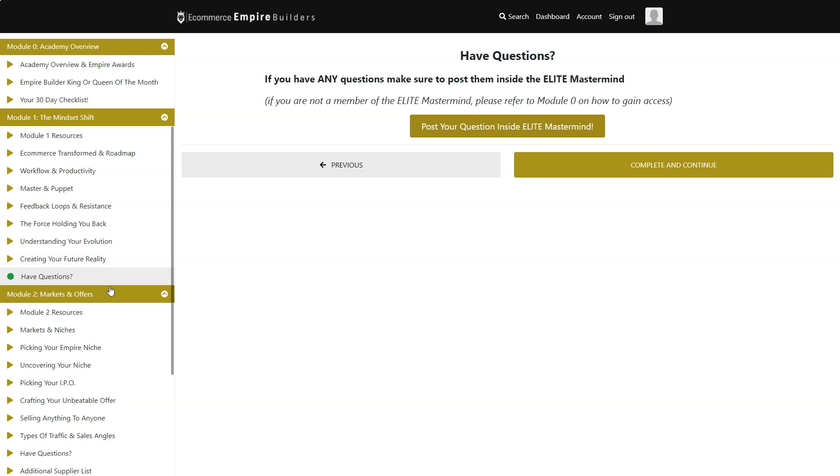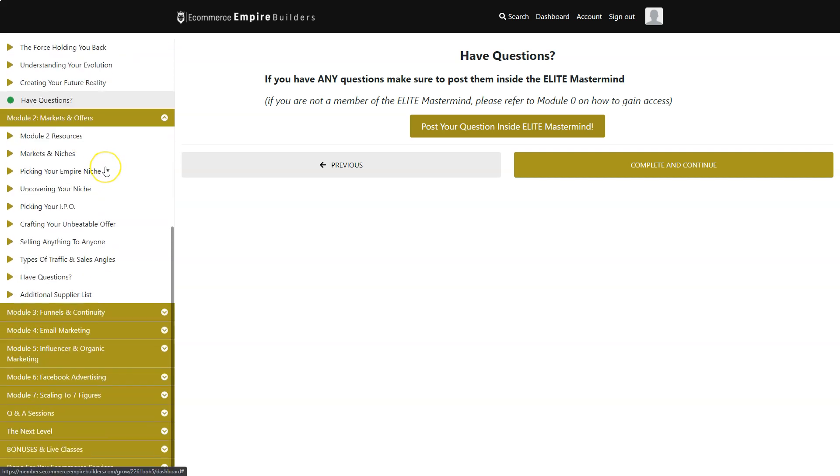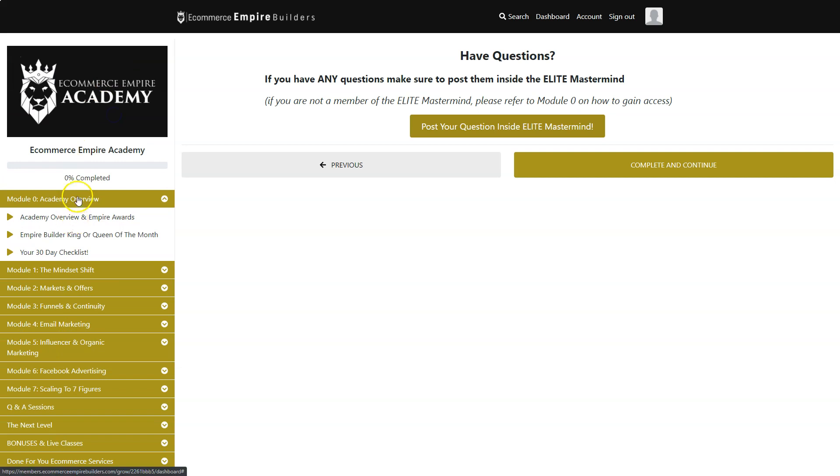Module two is all about Markets. Here you learn to find your market — going into a profitable niche. Peter shows which niches he targeted when building Shopify stores, how to pick your empire niche, how to know if a niche is profitable, how to craft an unbeatable offer, how to sell anything to anyone, which traffic to send to your offer, and the right suppliers.